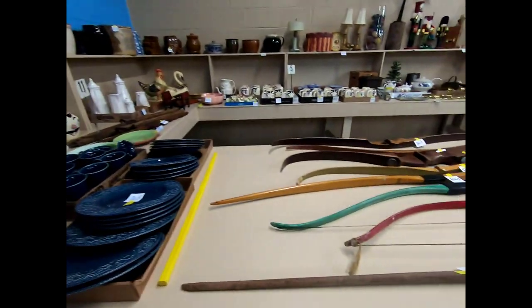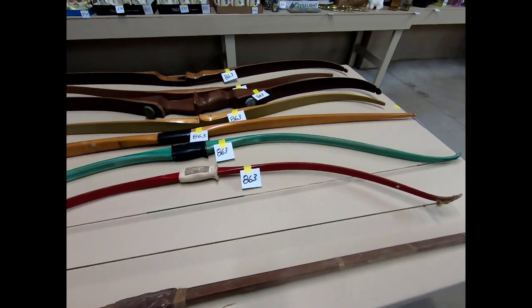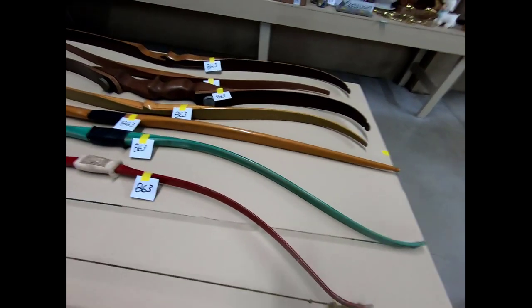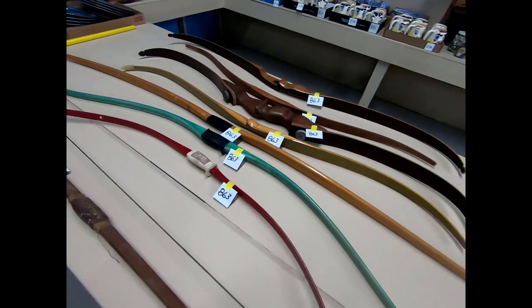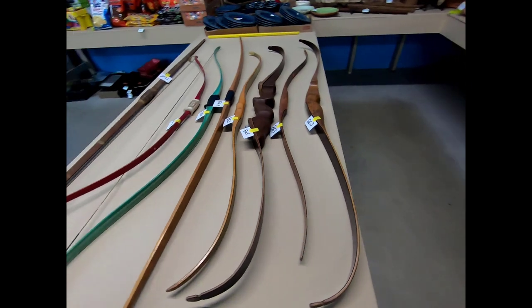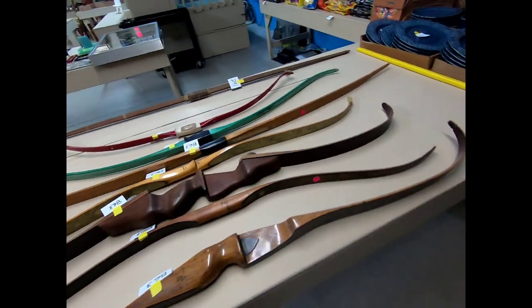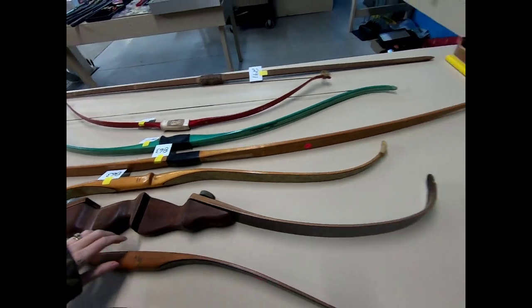And we have some old recurve bows here — Bear brand — and another one I can't remember. It's in the listing though. Bear maybe — of course the one I can't read.